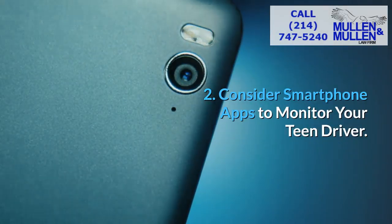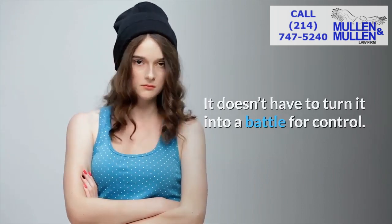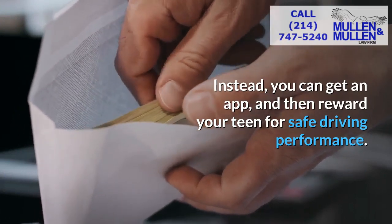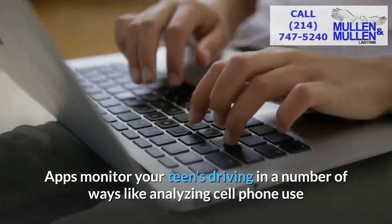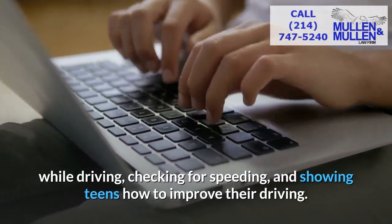Two: consider smartphone apps to monitor your teen driver. It doesn't have to turn into a battle for control. Instead, you can get an app and then reward your teen for safe driving performance. Apps monitor your teen's driving in a number of ways, like analyzing cell phone use while driving, checking for speeding, and showing teens how to improve their driving.